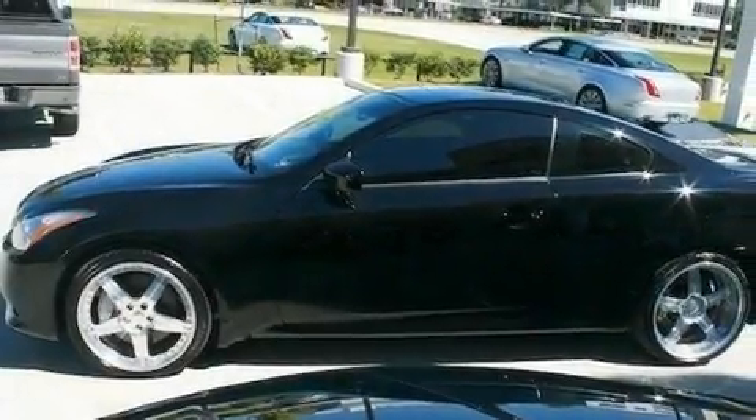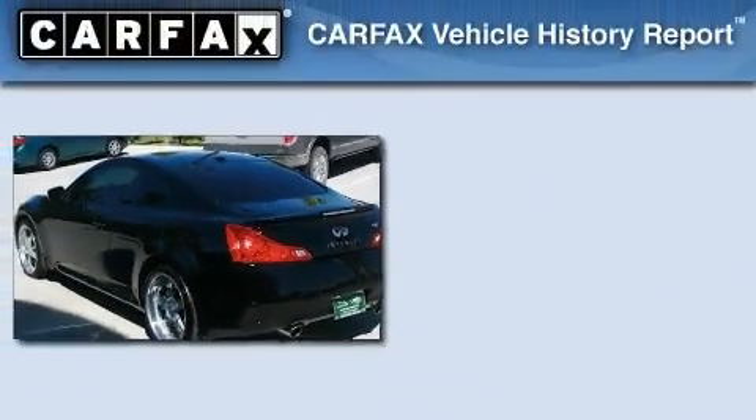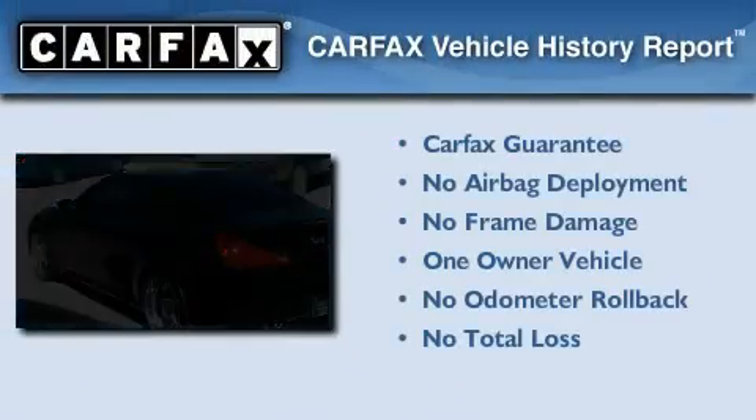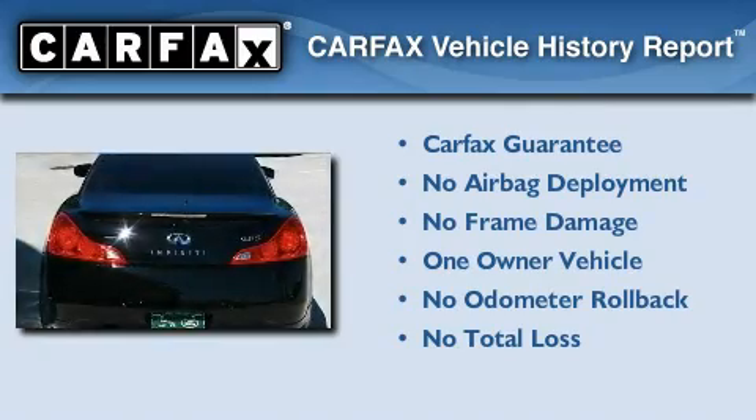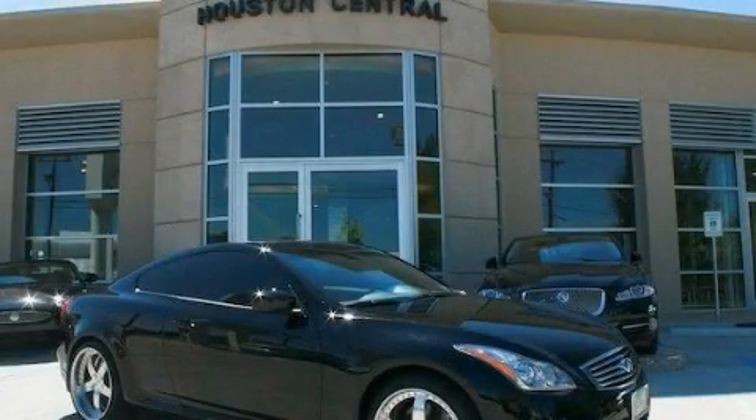With an EPA estimated rating of 27 miles per gallon on the highway, this automobile is clearly a fuel-efficient choice. This Infiniti has had only one owner, and it qualifies for the Carfax Buyback Guarantee. Please call us today for more information on this great vehicle.